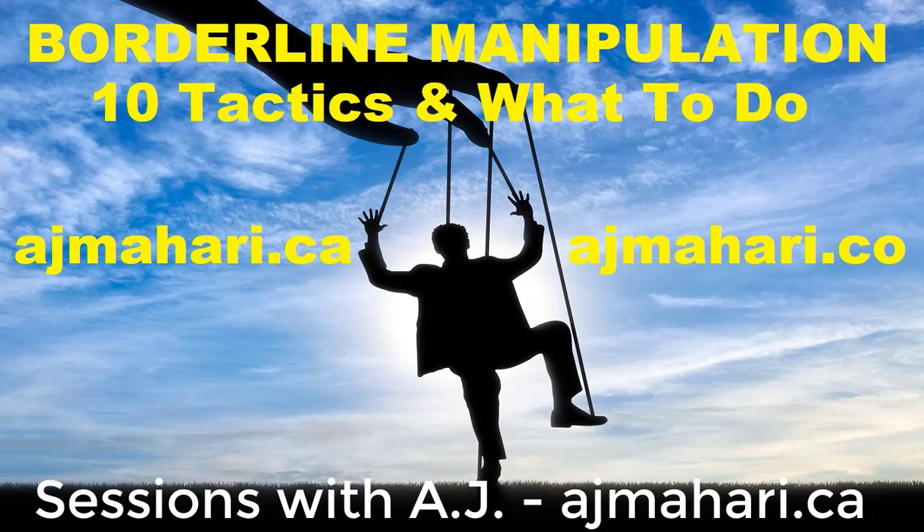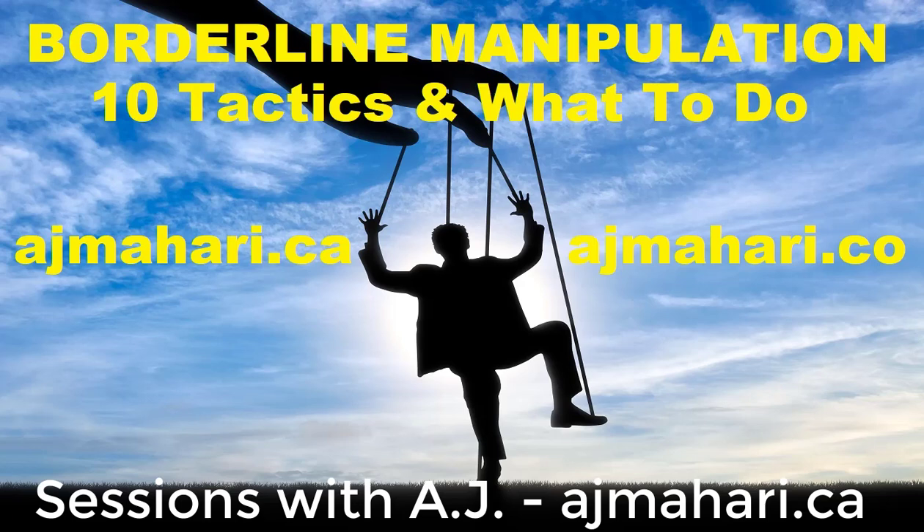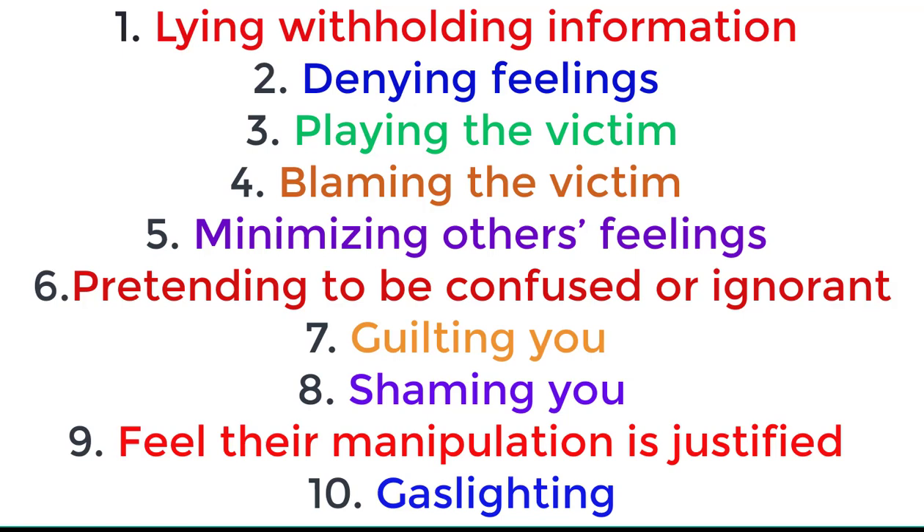So what are the tactics that manipulators use? Here are 10 main tactics used to manipulate you — these are common ones, not an exhaustive list. People that are manipulative use: lying, withholding information, denying feelings, playing the victim, blaming the victim, minimizing others' feelings, pretending to be confused or ignorant, guilting you, shaming you, and pretending that their tactics are intended to serve some higher purpose.